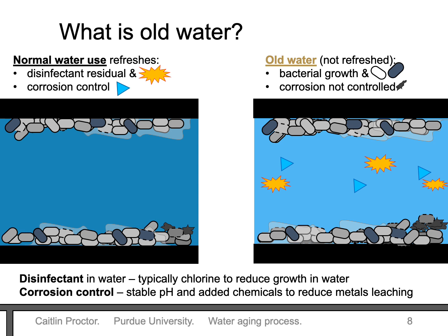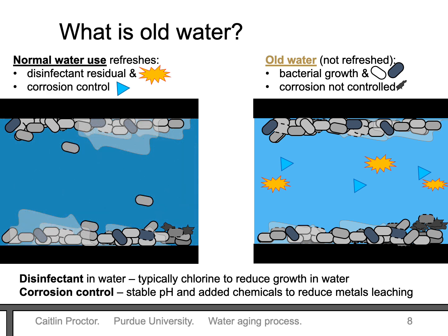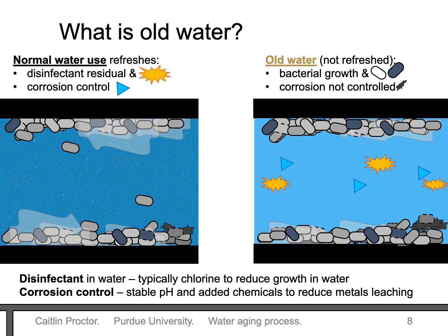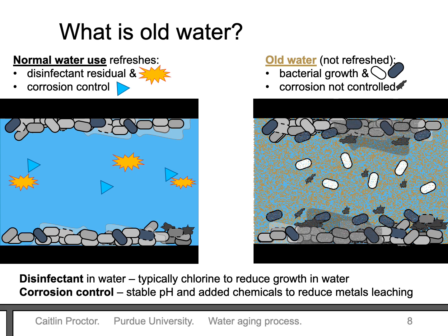So what does it mean for water to get old? Under normal use conditions, regular water use brings disinfectant residual and corrosion control to the water. Disinfectant residual reduces growth in water, but it disappears over time. Corrosion control measures can also prevent metals in the pipe from going into the water. With normal water use, there might be short periods of stagnation, but fresh water regularly enters the pipe. When water gets older, disinfectant residual and corrosion control measures disappear completely. If water is not refreshed through using the taps or through intentional flushing, growth and corrosion will no longer be controlled.